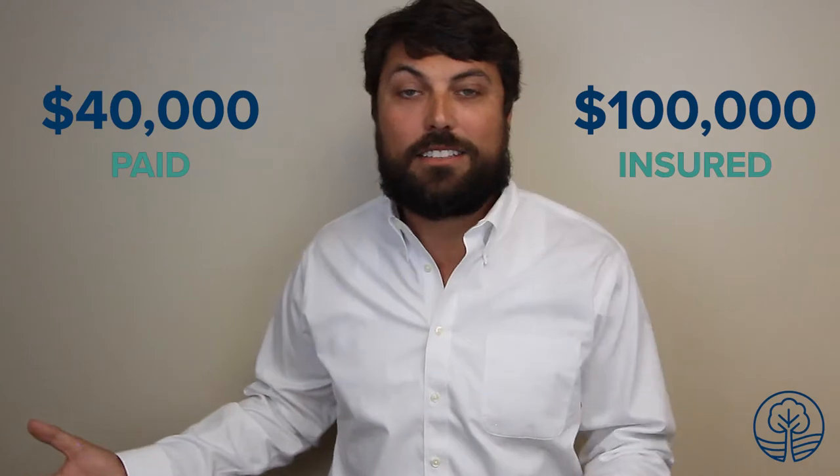When I'm talking to clients sometimes, we talk about how much we're insuring a building for. And they'll say, 'BJ, you've got this building insured for $100,000 and I only paid $40,000 for it.' Well, we're not covering how much you paid for the building — what we're covering is how much it's going to cost to rebuild that building. So even though you only paid $40,000, if you have to replace it when it burns down, it's going to cost $100,000 to build it back.